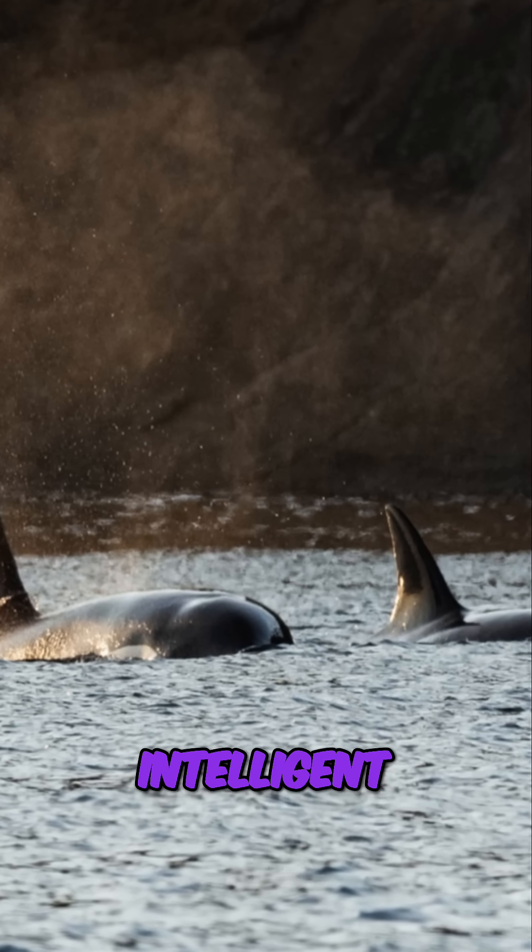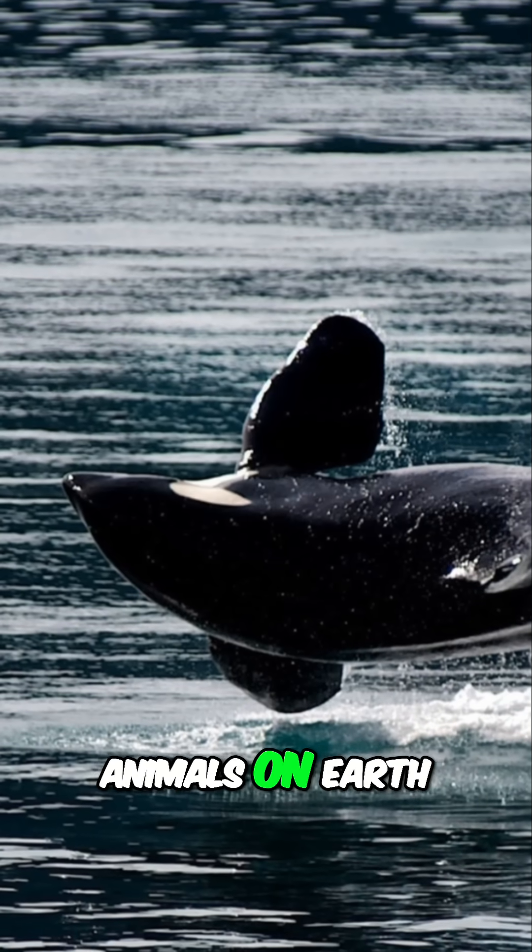Orcas are incredibly intelligent — thought to be one of the most intelligent animals on Earth. They display complex social behaviors.